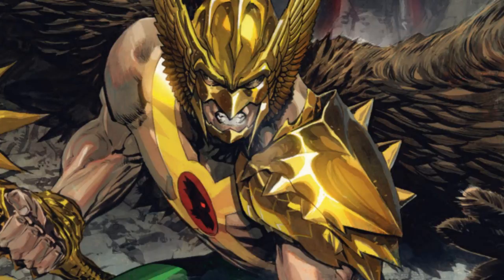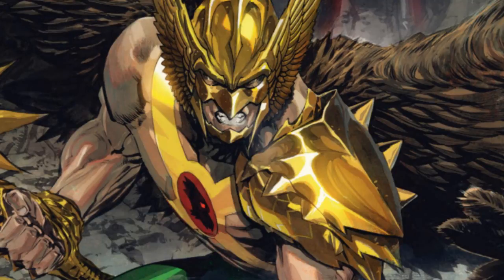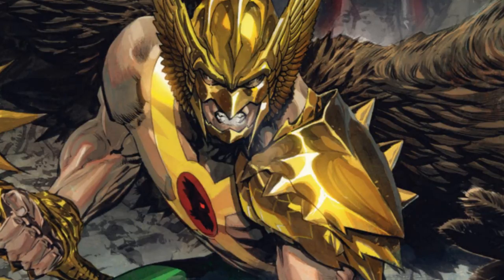Hawkman uses a variety of weapons — axes, maces, swords, spears, and shields. He's a leadership-type character and he's good at strategies. He once got overpowered but came back with a better strategy. He's incredibly intelligent.